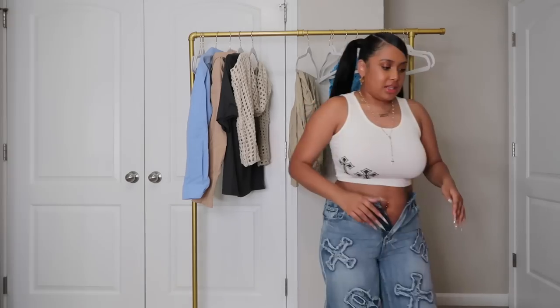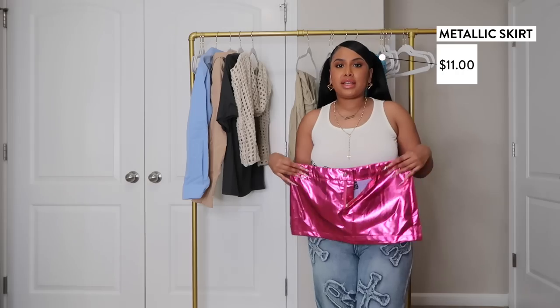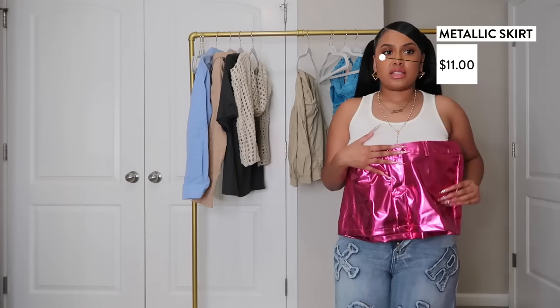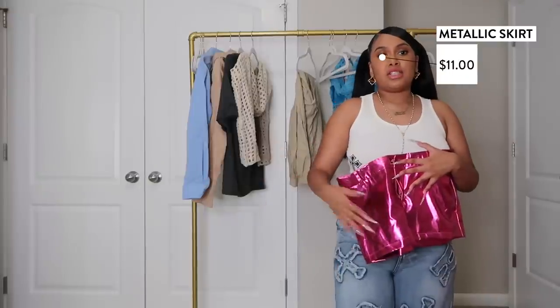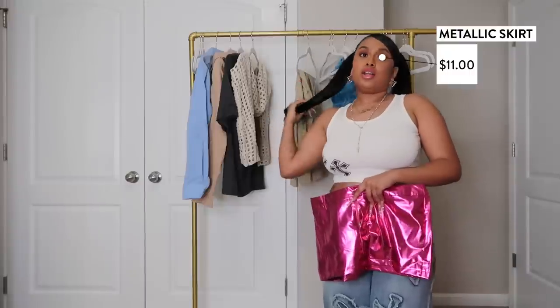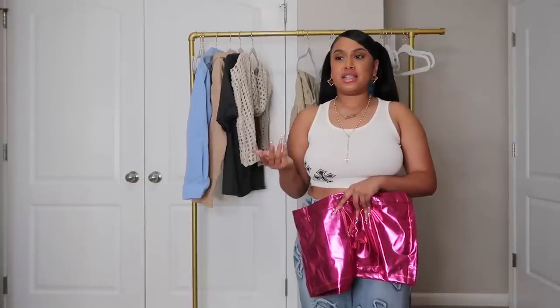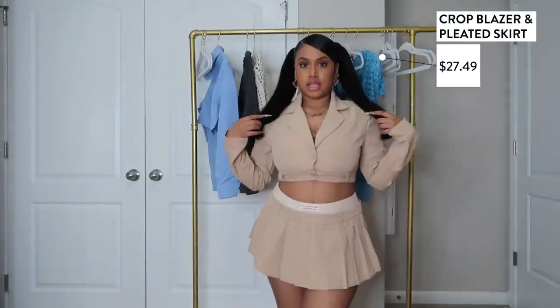Something else that doesn't fit — this pink metallic mini skirt. She's giving it but it just doesn't fit me. It's a medium and has no stretch at all, so definitely size up. I'm going on a little diet because a lot of my bottoms are not fitting me and it's basically money going down the drain. There are a lot of new and old clothes that don't fit, so I'm just going on a quick little diet and this stuff will fit.